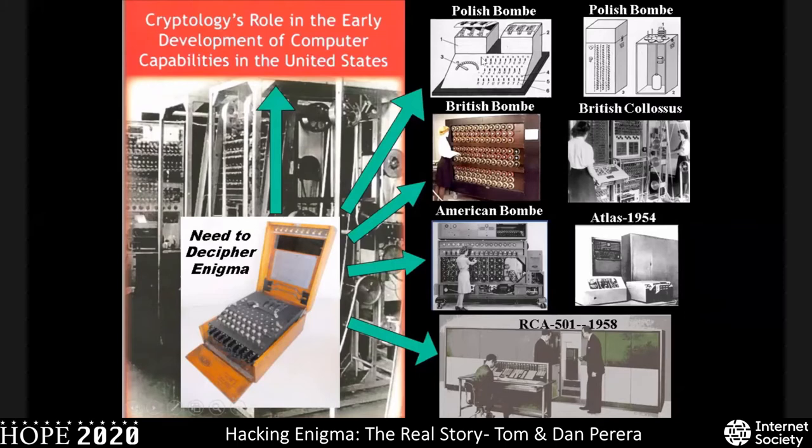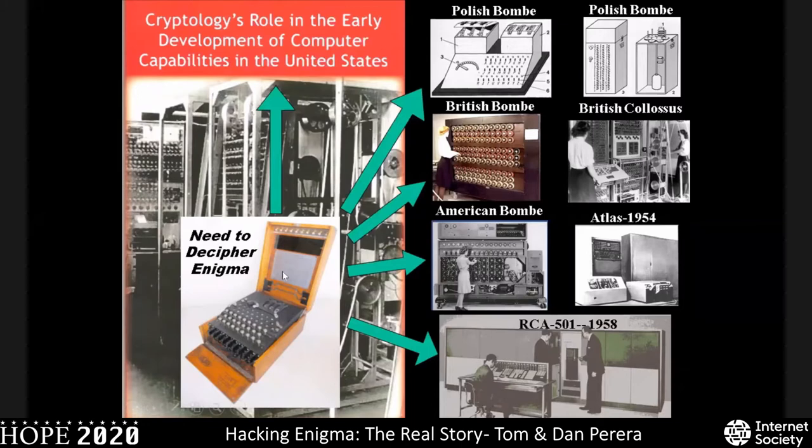Here's an NSA book called Cryptology's Role in the Early Development of Computer Capabilities in the United States. It states that the need to decipher Enigma messages acted as a stimulus for the development of many different devices that ultimately culminated in what we now think of as an electronic computer. The first of these was the Polish Cyclometer, then the Polish bombe, the Turing-Welchman bombe, the British Colossus, the American Enigma deciphering bombe, and then other computers including the Atlas back in 1954 and the RCA-501 in 1958.